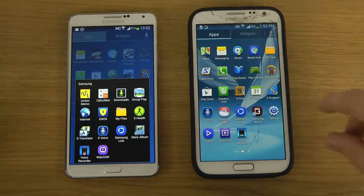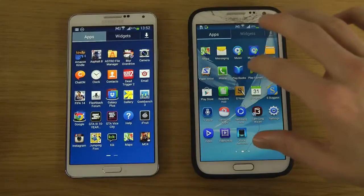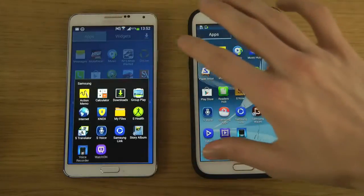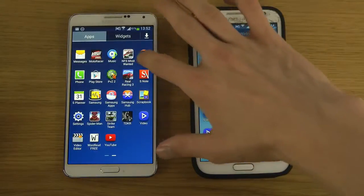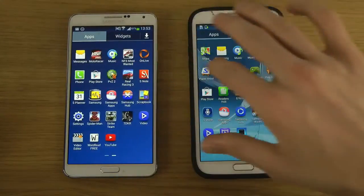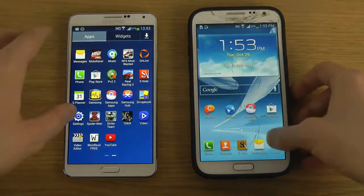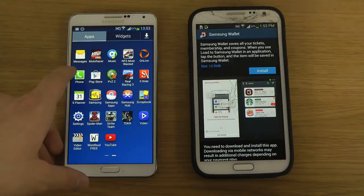Another one of these new apps is Samsung Wallet, which you can see here. I haven't tried it either. Samsung Wallet will store all your tickets, memberships, and coupons if you have some of those. That's interesting stuff if you want to have that.